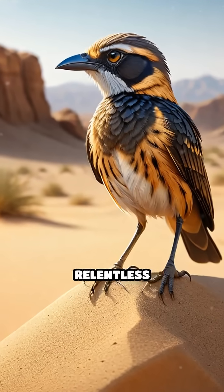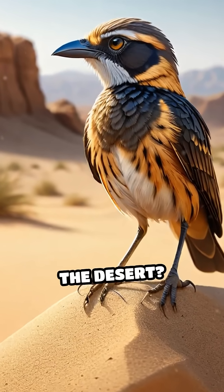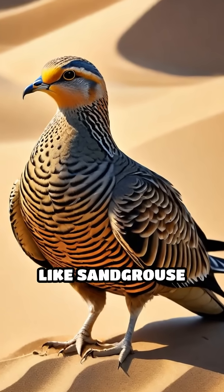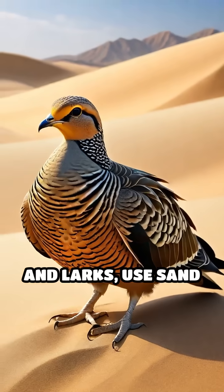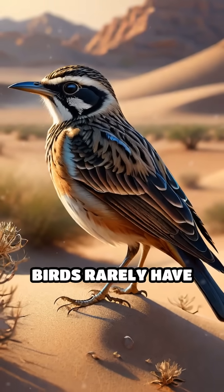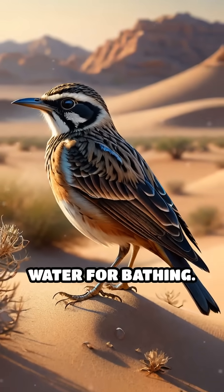Have you ever wondered how birds survive the relentless heat and dust of the desert? Here's a fascinating secret. Many desert birds, like sand grouse and larks, use sand not just for camouflage, but as a powerful tool to detoxify their feathers. Unlike water-loving species, these birds rarely have access to clean water for bathing.